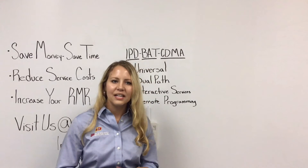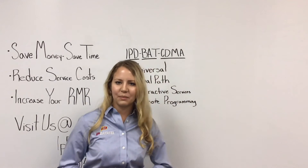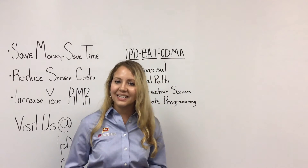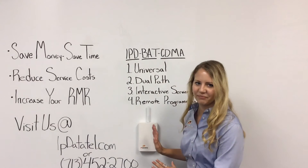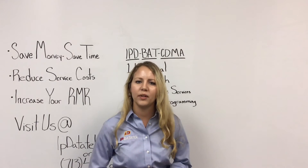Since the first launch, IP DataTel has continued to lead the industry with innovative alarm communicators like our number one best-selling product, the BAT CDMA. BAT stands for Broadband Alarm Transceiver. This dual-path universal alarm communicator has four great features that set it apart from the competition.